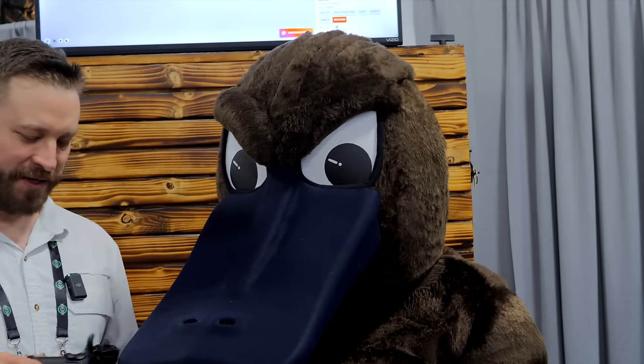SHOT Show 2024 at the Stealth Arms booth with, I guess, Perry the Platypus? We don't have a name. They've got a live, full-size mascot here, and that's probably the least exciting thing going on at the booth because they've been hard at work at Stealth and they've got a bunch of new features.